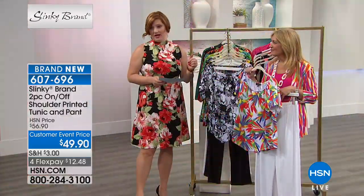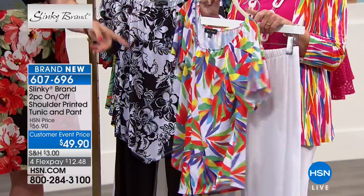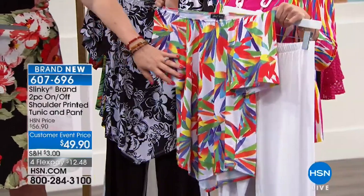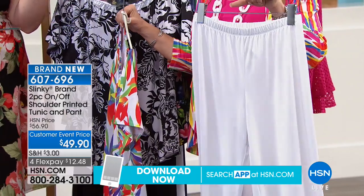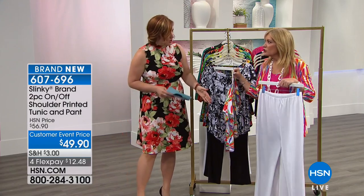Let's move into our brand new set. This is versatile — not only are you going to get the tunic, which you can wear on the shoulder, off the shoulder, or one shoulder if you'd like. Very sexy, very sassy and fresh for spring. And then we're going to include the pant. The pant typically sells for $43. We're also including the tunic, which sells for $56.90.